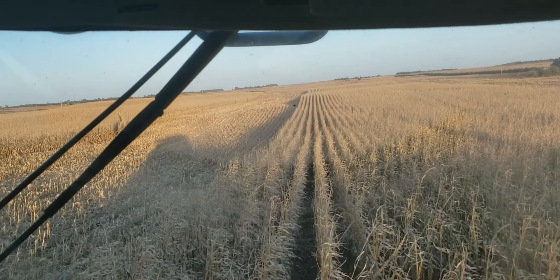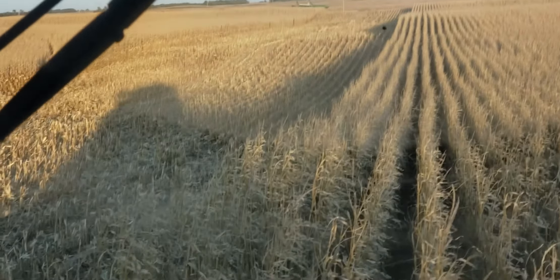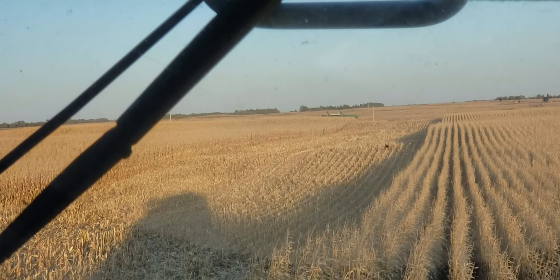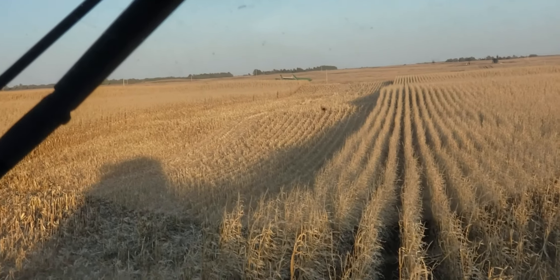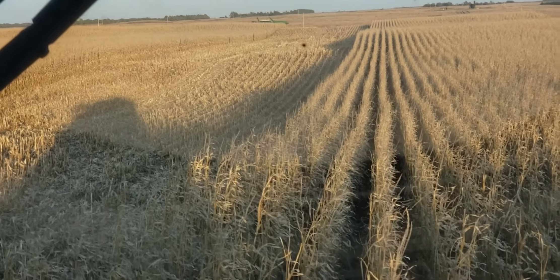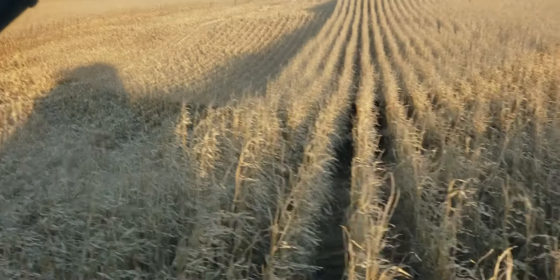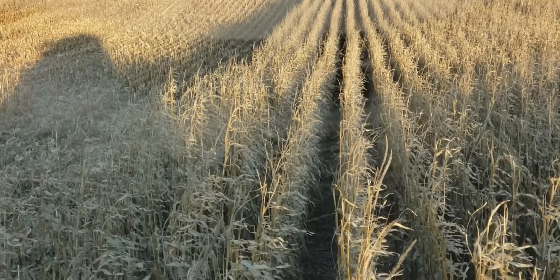I can't see him — he's way out there in the distance. There, right there — you can just see the tops of both grain carts. He's still dumping in it so I've got to wait. That was one of my many alarms that goes off.